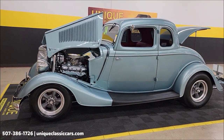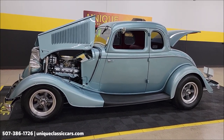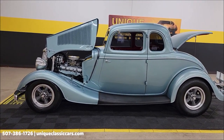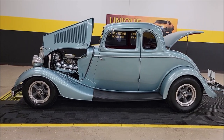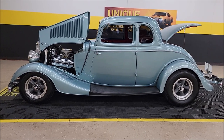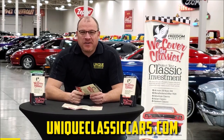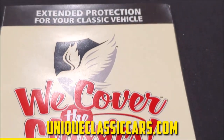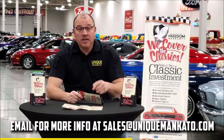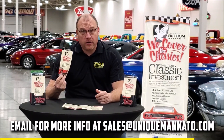It's a 1934 Ford Five Window Coupe. The previous owner states it's Henry Ford steel. It comes with a three-month, 500-mile warranty protection plan, which may be extendable out to 10 years — consult with your sales associate when you call or email. Call us at 507-386-1726 or visit uniqueclassiccars.com. We consider trades, financing is available, and we assist with transportation. This car also qualifies for an extended warranty covering all major components like engine, transmission, and drivetrain for up to 10 years — contact us for a quote.